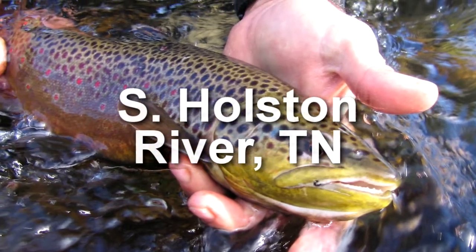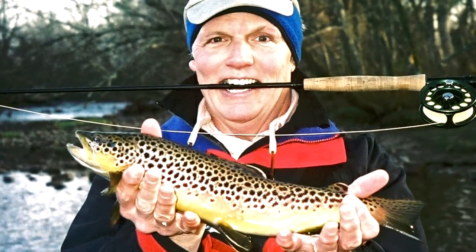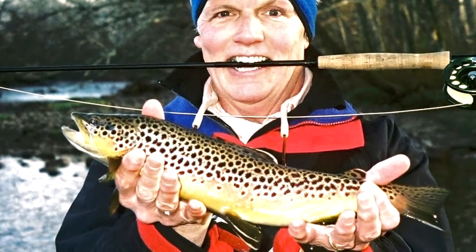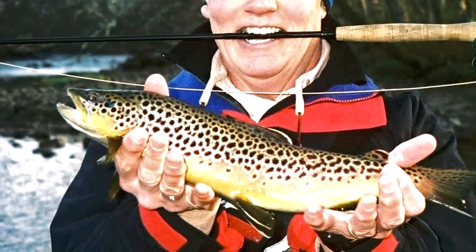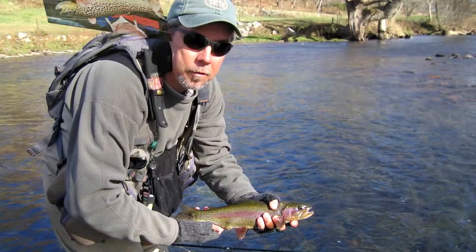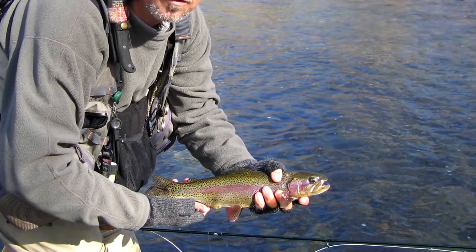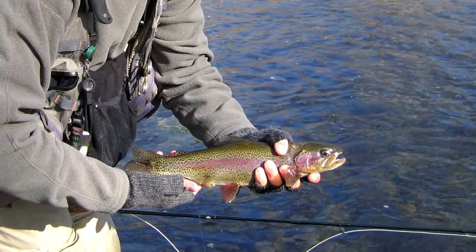The South Holston, located near Bluff City, Tennessee, is one of the premier trout fisheries in the east, and we think in the country. If there's a better river in the southeast, we want to fish it. We guide on this river, wade fishing during low water, and doing float trips during times of generation.